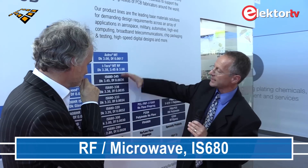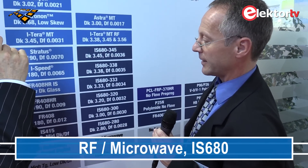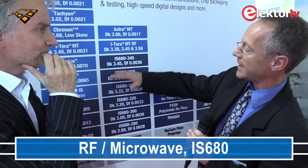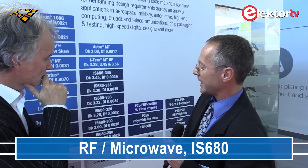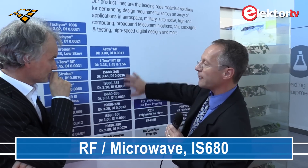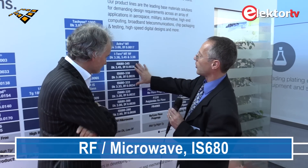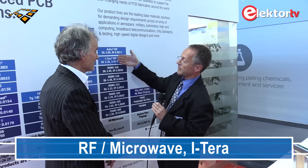Now coming to the microwave materials: we have a long list of IS680 materials. This is material basically targeted for double-sided requirements, and it comes at different Dk values — as low as 2.8 and as high as 3.45. You can pick between many different Dk values, and the Df value is also extremely low, so this is truly an ultra-low-loss material.